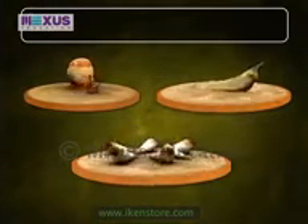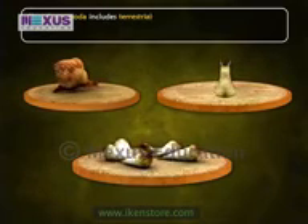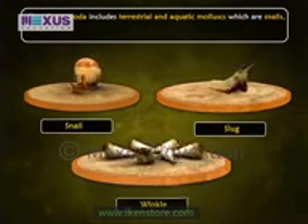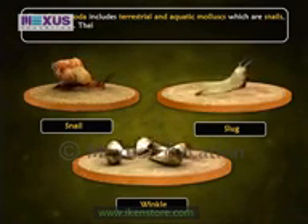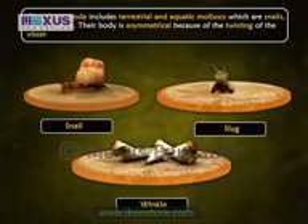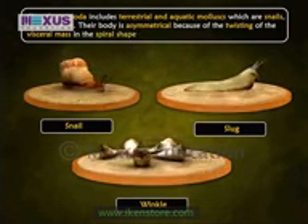Class Gastropoda includes terrestrial and aquatic molluscs such as snails, slugs and winkles. Their body is asymmetrical because of the twisting of the visceral mass in the spiral shape of the shell.